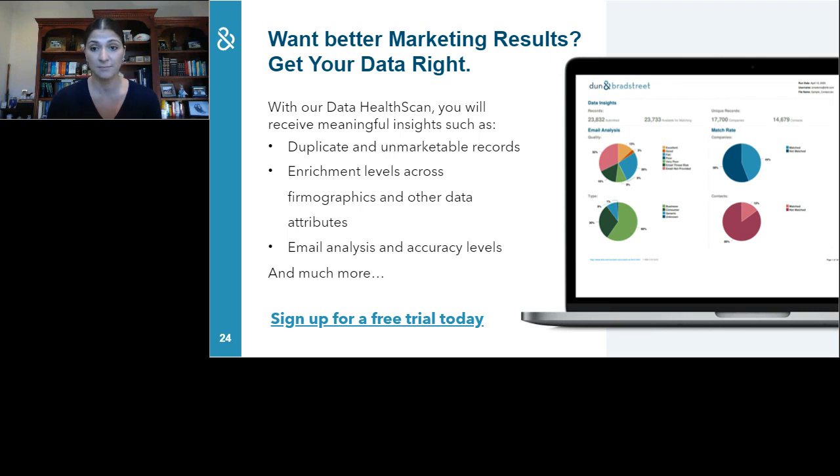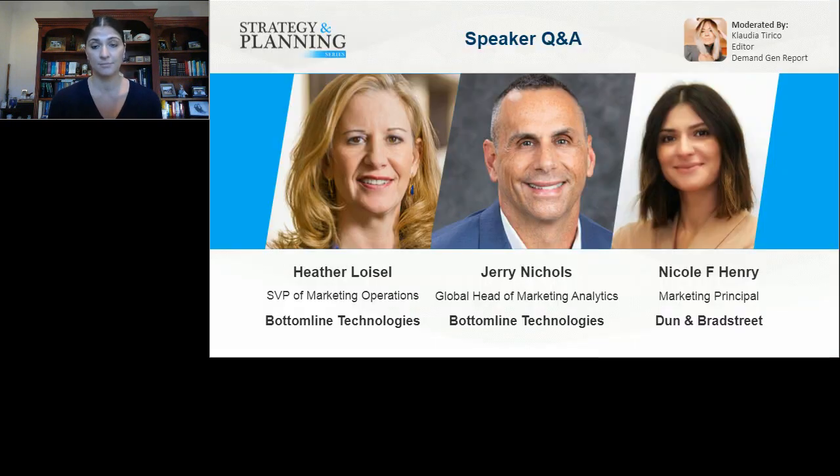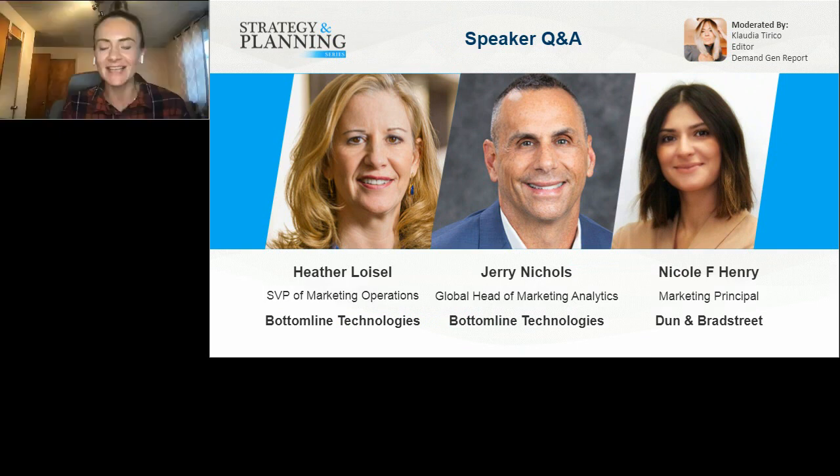With that, we'll move on to Q&A. Really great stuff — hopefully everybody got some awesome takeaways. Before I get to questions, please share your thoughts and feedback by clicking the survey icon at the bottom of your screen or simply wait till the session ends and it will automatically launch. First question: what is your biggest piece of advice for someone undergoing a similar journey?